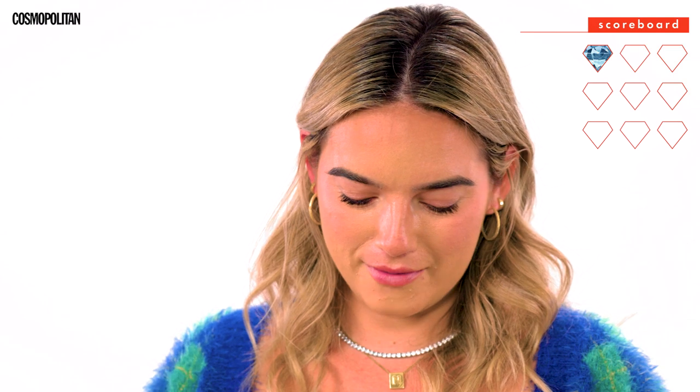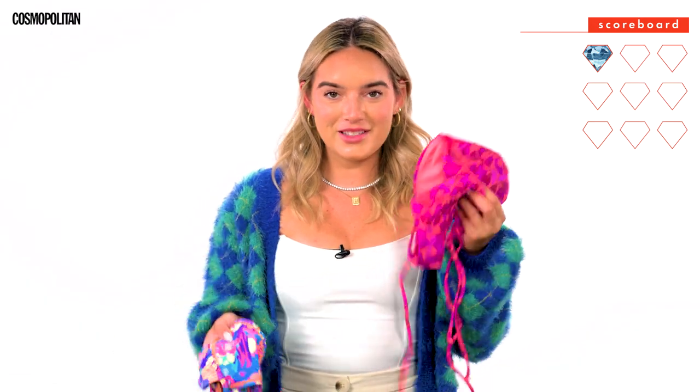I never, ever in a million years would have expected to be a part of the Sports Illustrated Swim Issue. It was a very empowering experience for me, and I'm very grateful to Sports Illustrated for letting me be a part of it. And now I can tell between a cheap versus a luxury bikini.